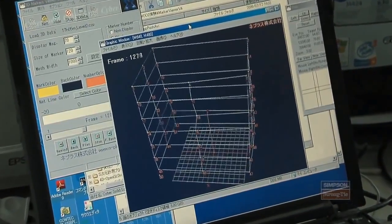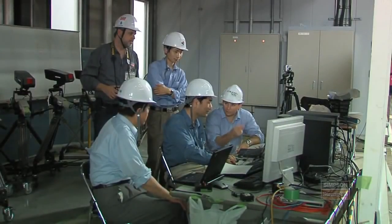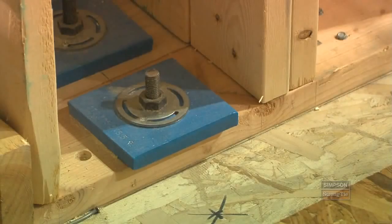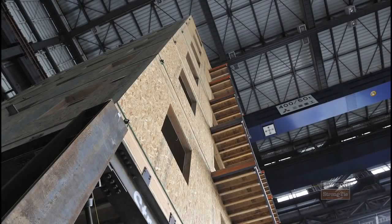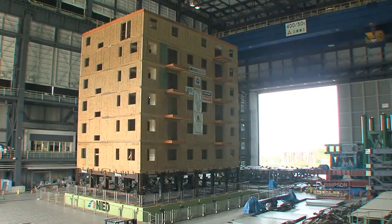Performance-based seismic design is a method to design specifically and explicitly for the performance of the building. We don't just design a component or an assembly — we actually design it all together and then check it. Performance-based design allows us, if we know enough about how the building reacts, to actually select what level of damage we want to see in the building during an earthquake. We're doing a series of tests so that we can incrementally increase our knowledge of how the building responds at different levels of shaking.